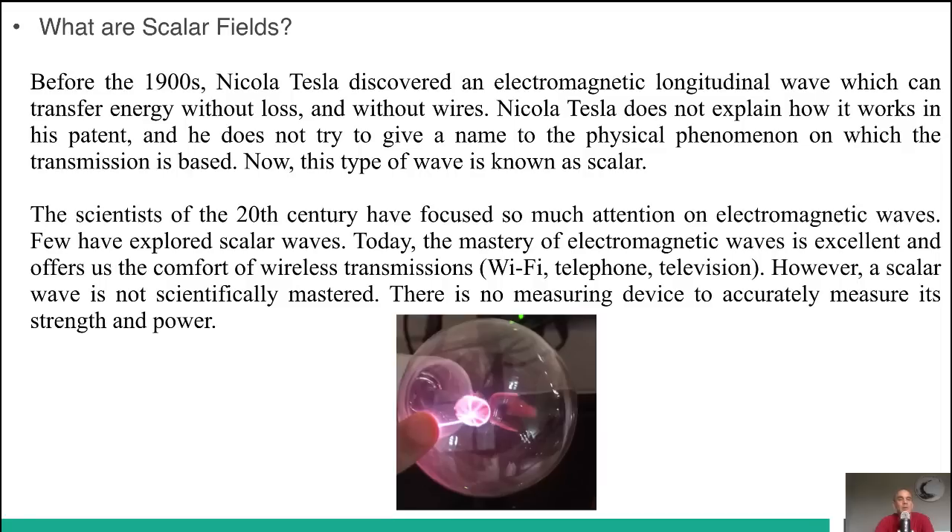The scientists of the 20th century have focused so much attention on electromagnetic waves, but few have explored scalar waves. So today we are experts in electromagnetic waves and we can do a lot with them. But a scalar wave is not scientifically mastered.